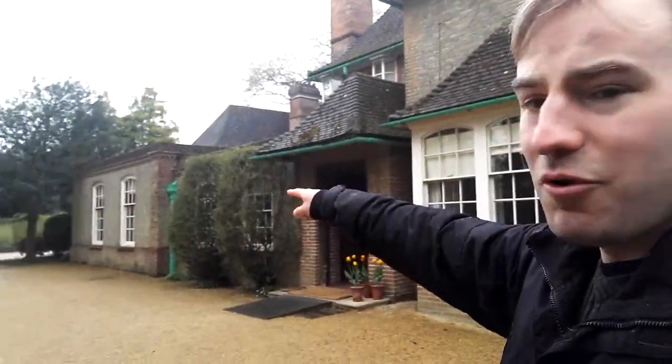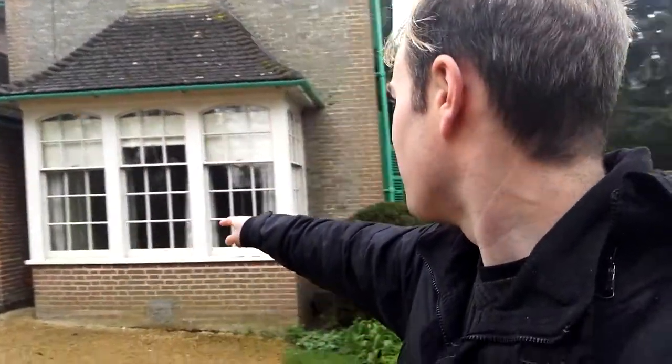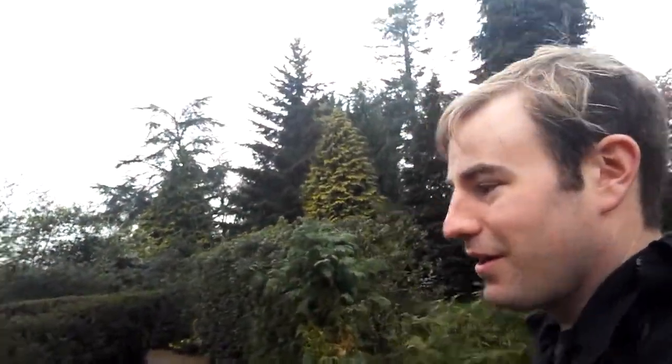What I've done is I'm going to take you round the gardens, because I'm not going to film inside. I've taken some pictures which I'll post online afterwards. That room over there is the billiard room. I'm going to take you in the rain around the gardens.